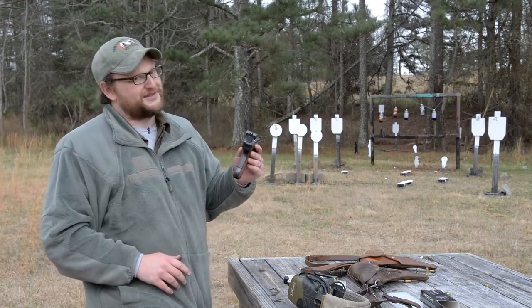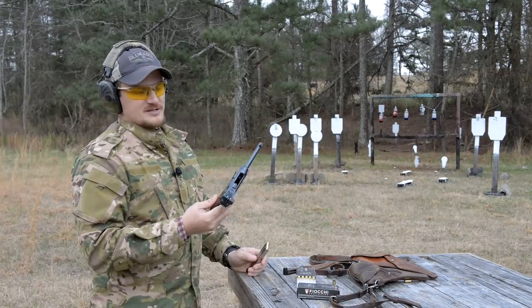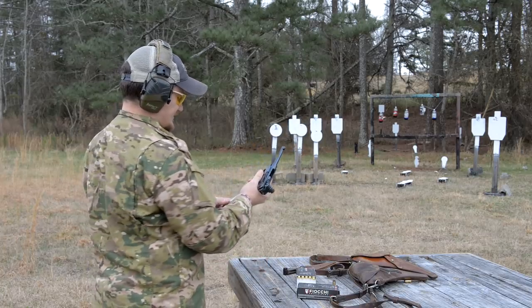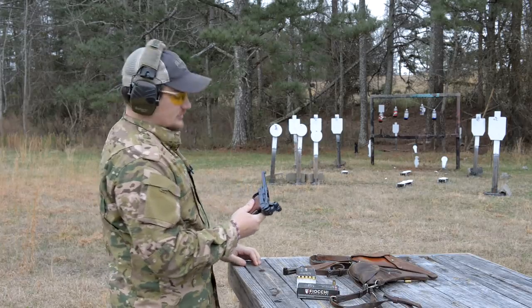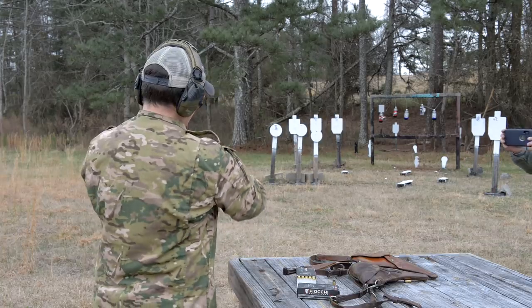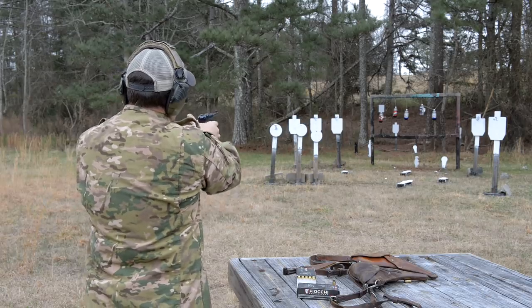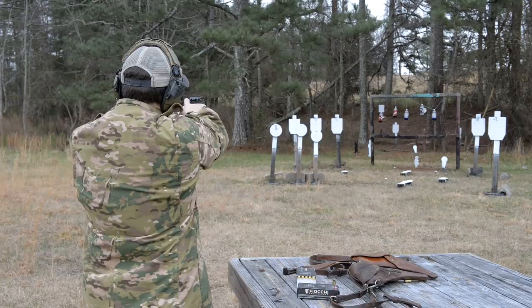I was just going to let Eric do this video by himself because he didn't want to put a lot of wear and tear on these things, but since he asked I'll shoot his gun. I cannot believe how good these things actually shoot — you know what, I can believe how good they shoot because they are Swiss. We are Swiss military fanatics. So let me see where I'm at — about 15 yards here.